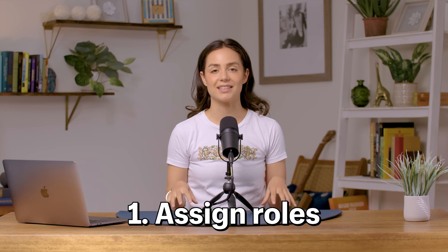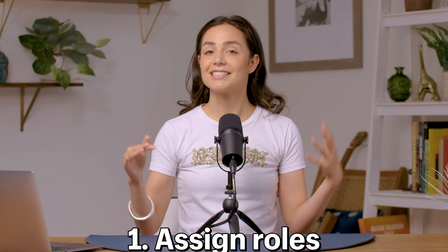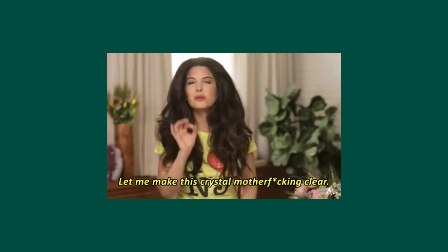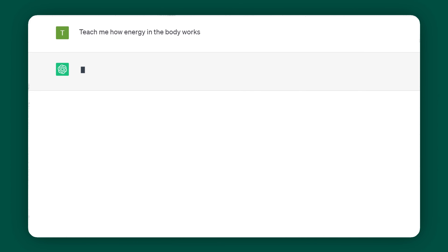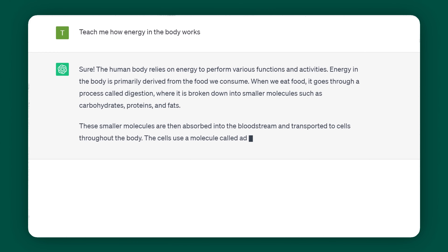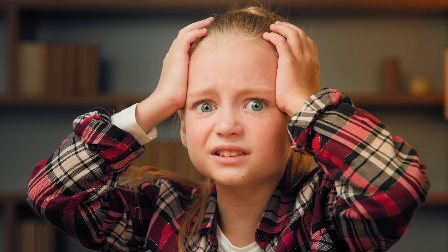The first thing you want to do is assign roles. Assigning a role to ChatGPT and to yourself gives the AI clear expectations in terms of what kind of responses you're after. For example, you could ask it to teach you about how energy in the body works — it might go into detail about adenosine triphosphate. But what if your target audience is a kindergarten class? That is where assigning roles comes in. So let's apply this to our needs.